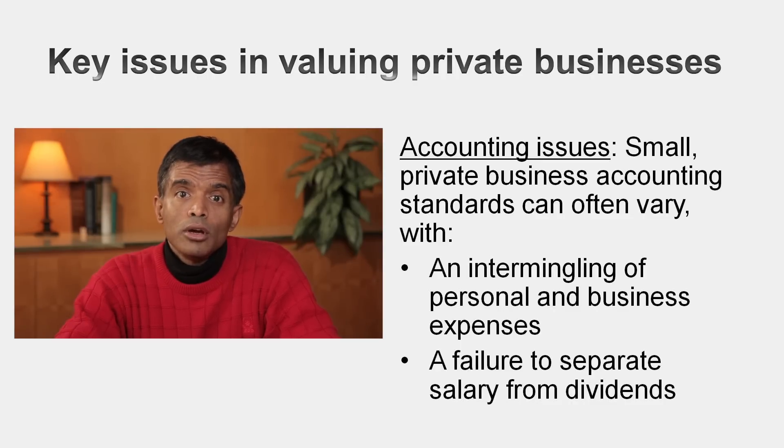One is the owner might not charge himself or herself a salary — the line between salary and dividends is a fine one. The second issue is that in private businesses there's an intermingling of personal and business expenses that might make the numbers a little deceptive. Here's the other thing to remember: if you're ever asked to value a private business, the first question you need to ask is why. Motive matters.